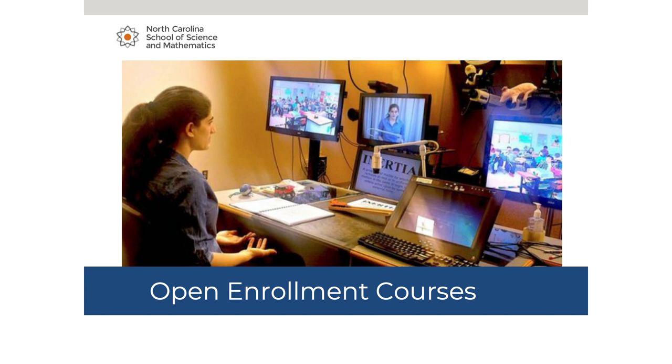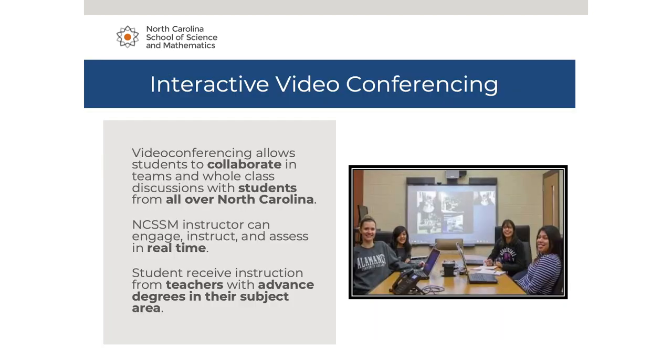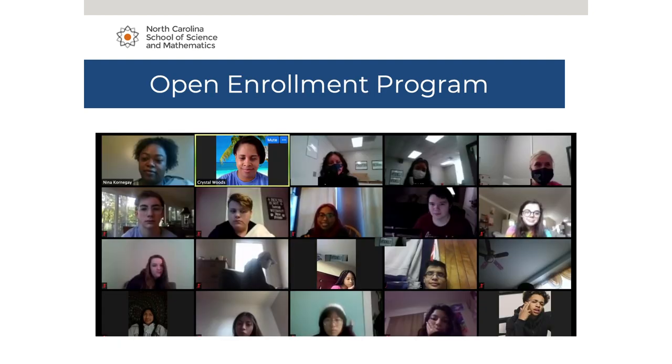We have four state-of-the-art studios on campus used to broadcast our open enrollment courses. However, due to COVID-19, many of our instructors will be broadcasting from a remote location, though some will still be using the studios. This photo was captured prior to COVID-19. Students have always said how much they truly enjoy being able to see and interact with other students from across the state. This allows our instructors to engage, instruct, and assess students in real time. That interaction still happens — it just looks a little different because classes are meeting via Zoom. Students can take an open enrollment course from any location with a stable internet connection.